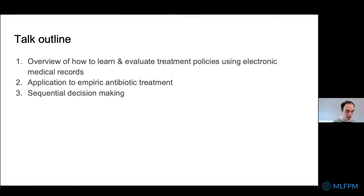In the rest of today's talk, I'll cover three areas. First, an overview of how to learn and evaluate treatment policies from electronic medical records — meant as a tutorial on best practices. Second, an application to empiric antibiotic treatment, returning to the themes from the first part. And finally, I'll address the broader question of sequential decision-making, where rather than treating a condition at one point in time, there are a series of treatment decisions that need to be made, and how to think about learning those from electronic medical records.